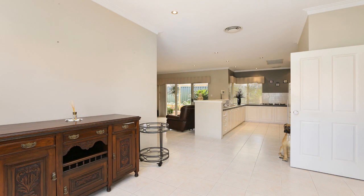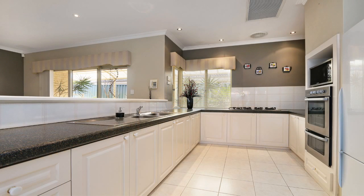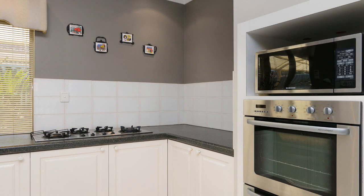There's an open-plan living and family area with a split-system air conditioner and a gorgeous kitchen which includes plenty of cupboard and bench space, a double sink, gas cooktop and electric oven with grill.